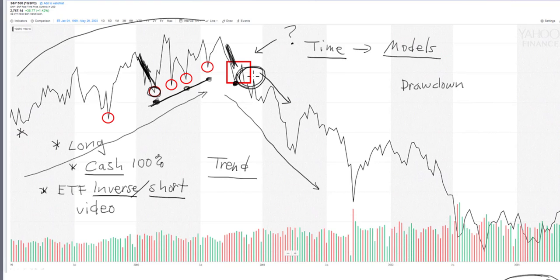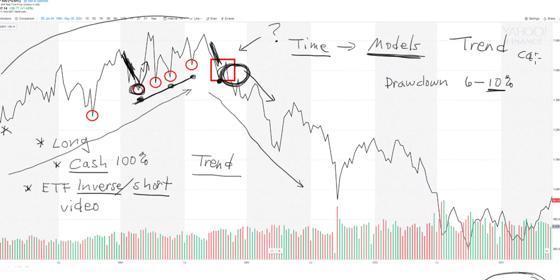Eventually, if it's part of their model, they start going inverse or short. This area right here — the judgment of whether this is a correction or a new trend — is where drawdown risk measurement comes into place. The drawdowns we have for most investors are somewhere between six and ten percent. It's okay if your portfolio goes down two, three, or six percent during this period. If it's not a new trend, it bounces back quickly.